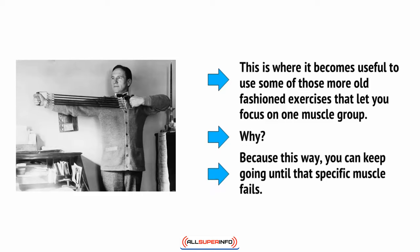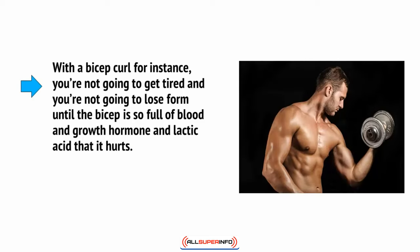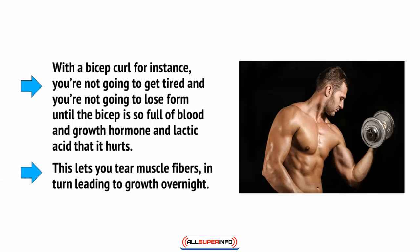Why? Because this way you can keep going until that specific muscle fails. With a bicep curl, for instance, you're not going to get tired and you're not going to lose form until the bicep is so full of blood and growth hormone and lactic acid that it hurts. This lets you tear muscle fibres, in turn leading to growth overnight.